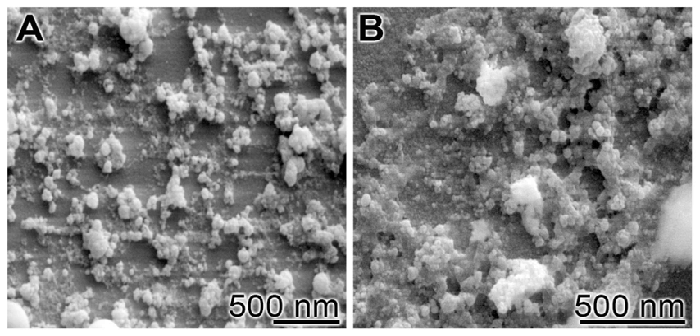Bioglass 45S5, commonly referred to by its commercial name Bioglass, is a glass specifically composed of 45 wt% silicon oxide, 24.5 wt% calcium oxide, 24.5 wt% sodium oxide, and 6.0 wt% P2O5.